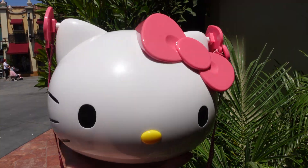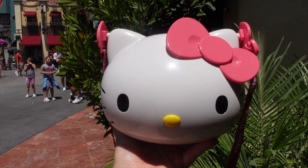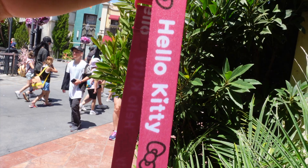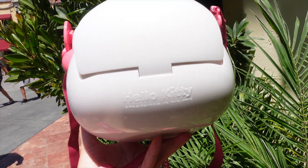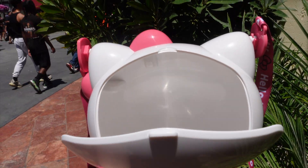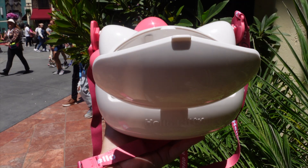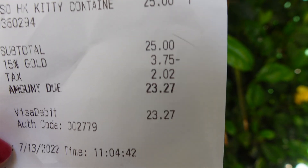They brought out the popcorn buckets in the first round and everyone grabbed them — they're going like hotcakes. Let me give you a closer look at the Hello Kitty bucket. This is actually Jenny's but she let me borrow it. This is so pretty — you can see it says Hello Kitty in a heart. In the back it says Hello Kitty and this is where you put your popcorn, or you could use it like a little purse. If you'd like to know the price with a discount — they do accept discounts — it was $23.27.